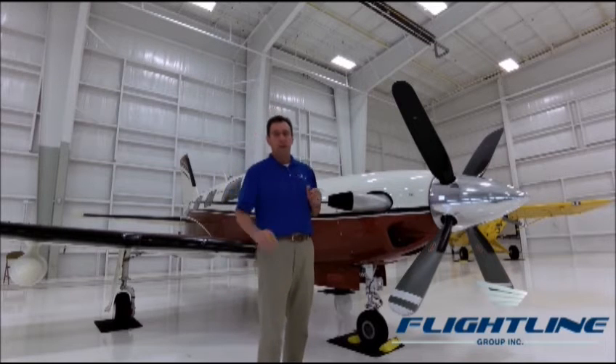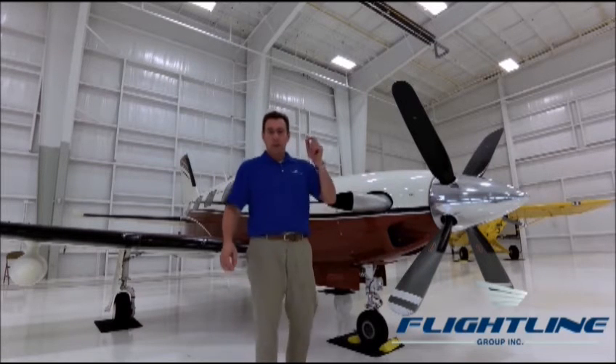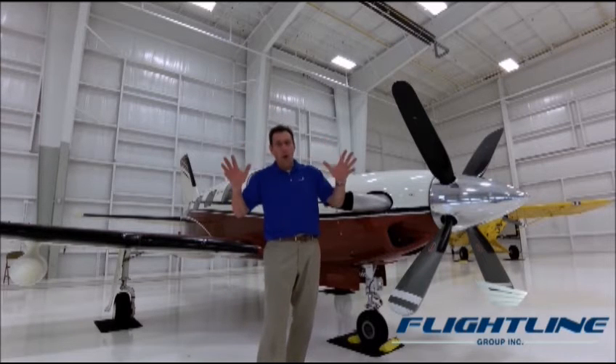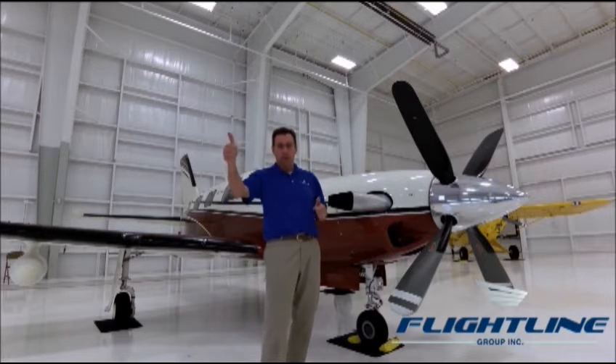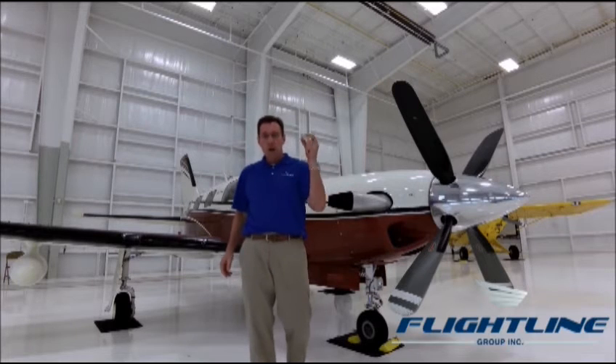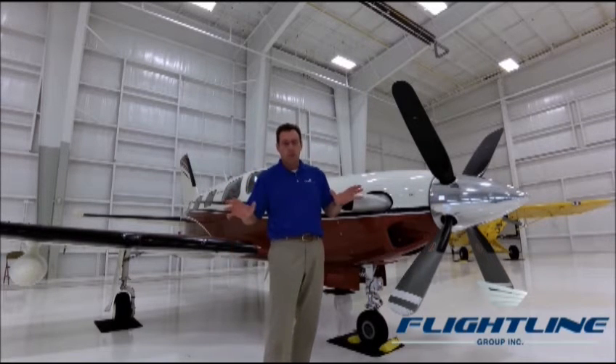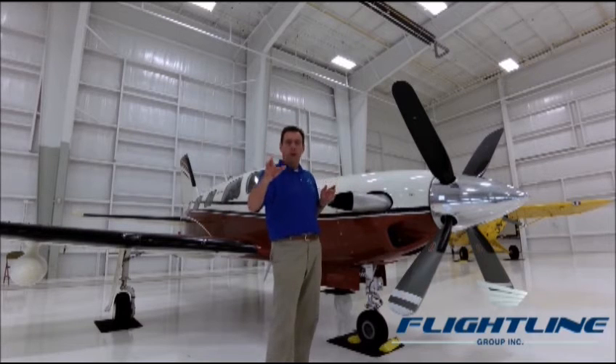With 260 knots of cruise speed, burning less than 40 gallons per hour, and it comes with all the big airplane goodies like pressurization, radar, de-icing, synthetic vision, XM weather, and much much more.